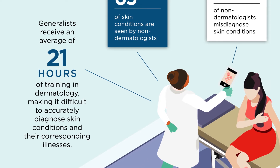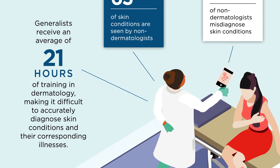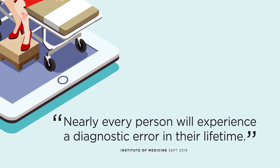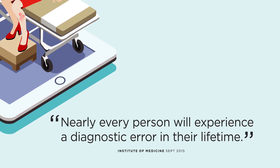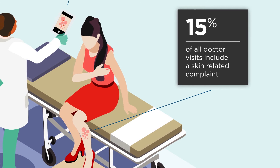Nearly every person will experience a diagnostic error in their lifetime, and since 15% of all doctor visits include a skin-related complaint, it's imperative that general care practitioners have the tools to diagnose a patient's skin complaint accurately.